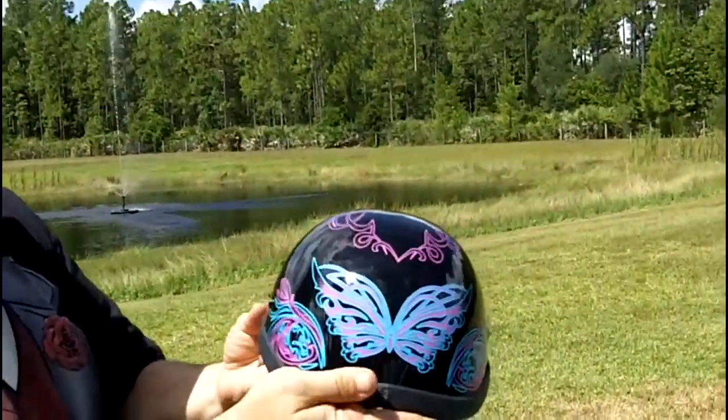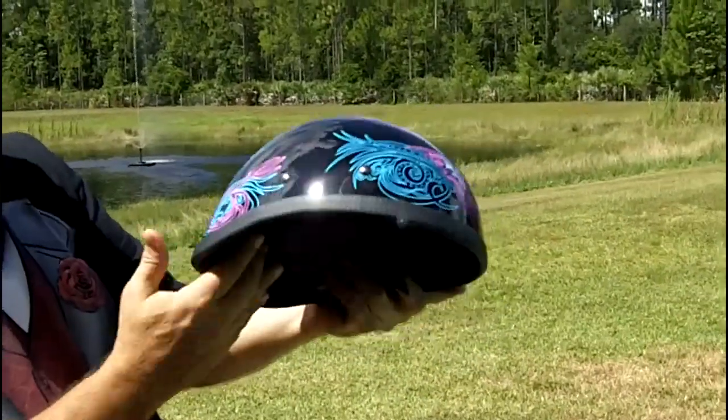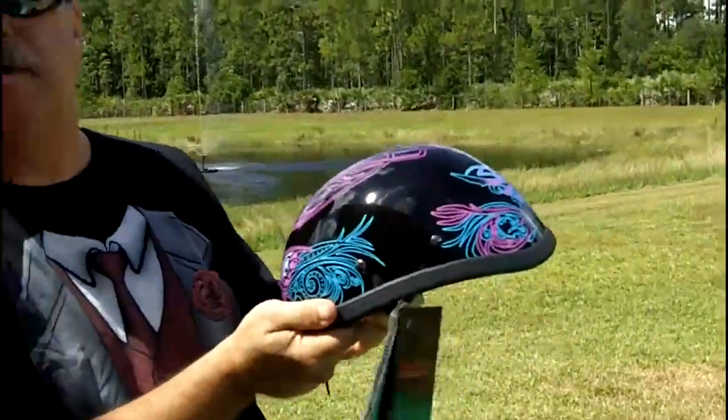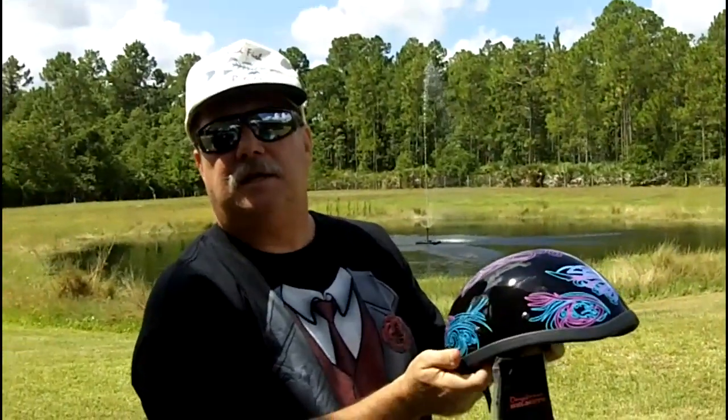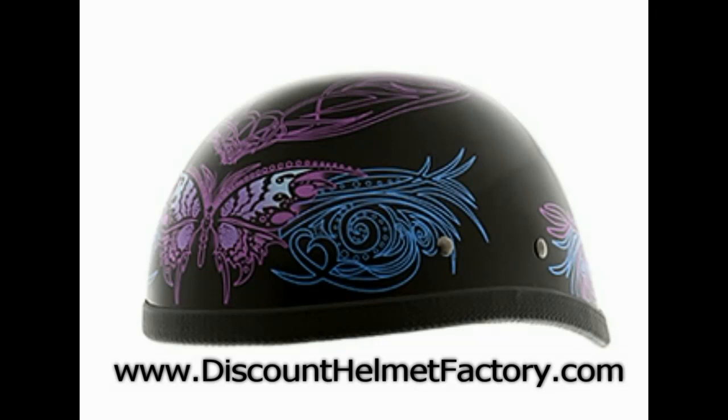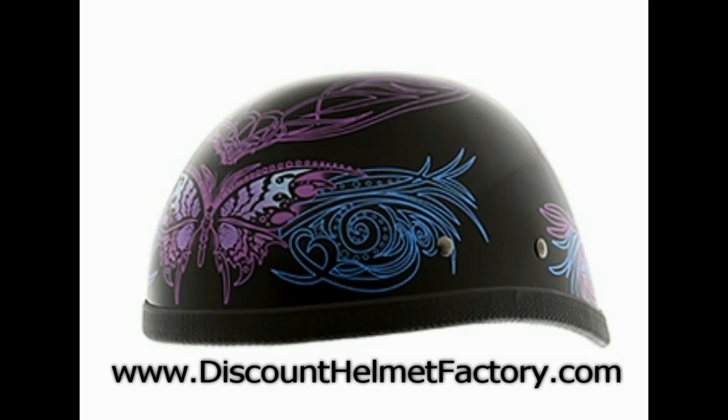This motorcycle helmet would be a fine addition to your helmet choices. And again, my name is Greg. DiscountHelmetFactory.com. Thank you.